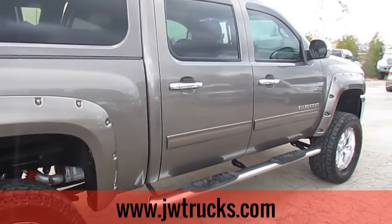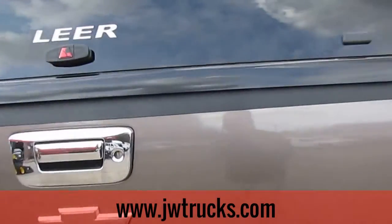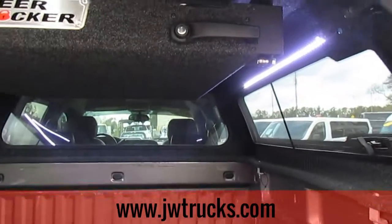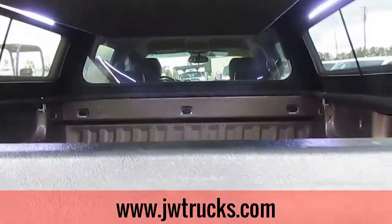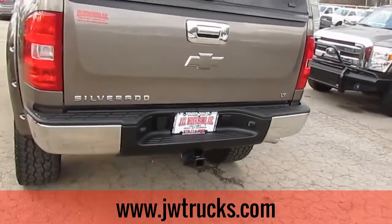This truck is four-wheel drive. It has a really cool bed cap on the back — LED lit — with a drop-down leader locker toolbox on top.